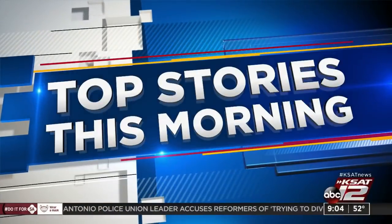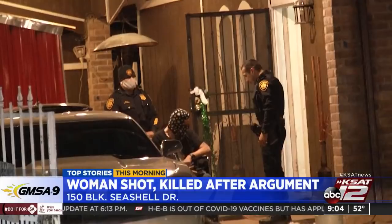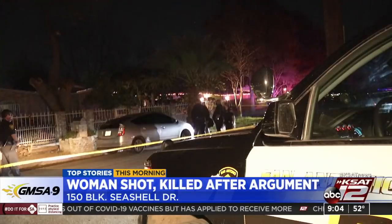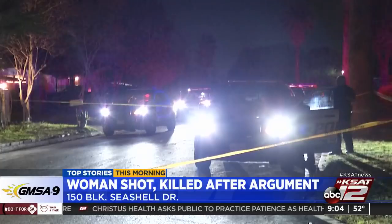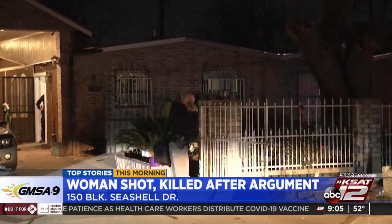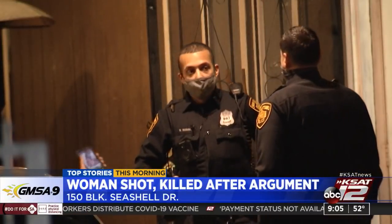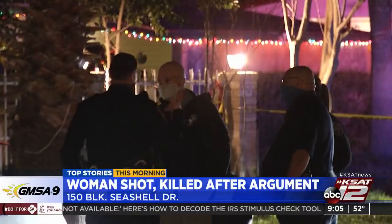Top stories we are following today: San Antonio police are investigating after a woman was shot and killed in an apparent love triangle. Officers tell us it all started when the victim and a suspect began arguing early this morning. It happened around 1:30 in the 150 block of Seashell Drive on the southwest side. Police tell us they arrived to the home and found the victim dead with a gunshot wound to the head. The suspect lives at the home where the victim was found, and both were involved with a man who also lives there. The suspect drove off but was later found by officers. We are still waiting to learn what charges the suspect is facing.